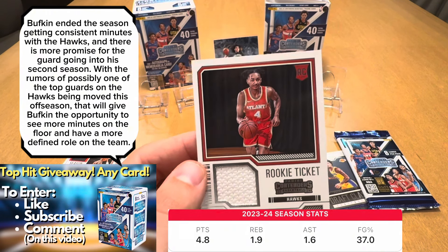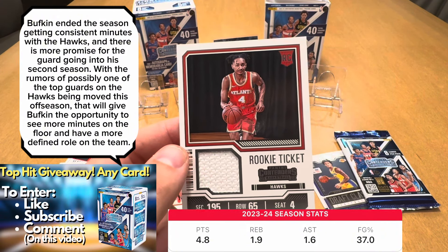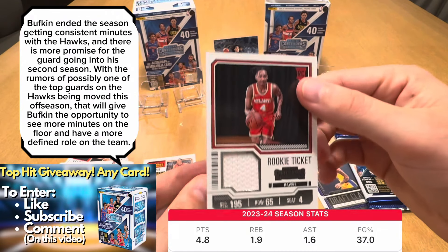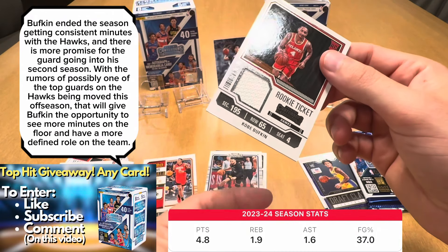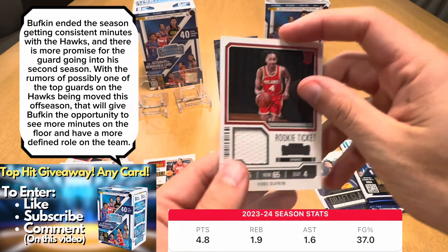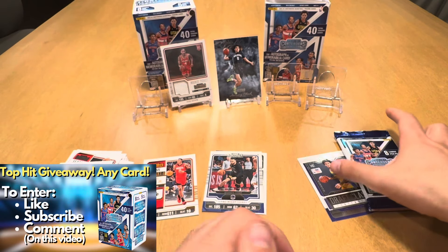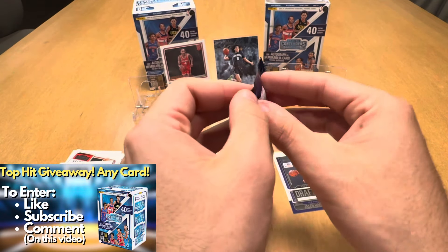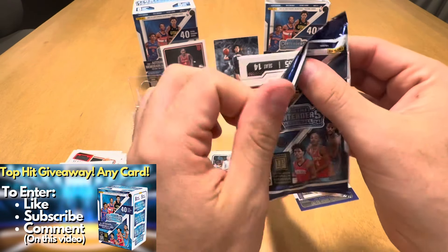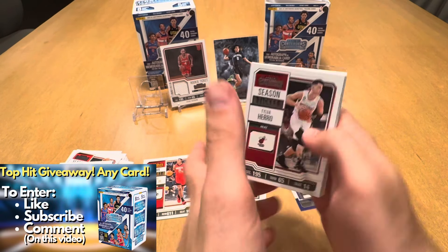Kobe Bufkin — don't know too much about him, how well he played this season. But nice to hit a memorabilia card over the Panini points. If you haven't checked out my football blaster opening of this product, I did hit an auto out of that blaster. Out of the mega, I did hit Panini points, so it was a little bit disappointing there. Let's see what the last pack has got us.